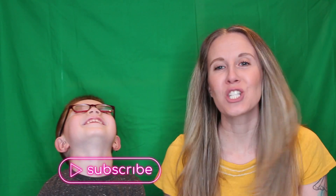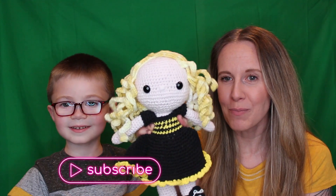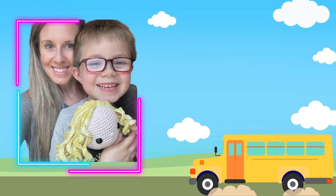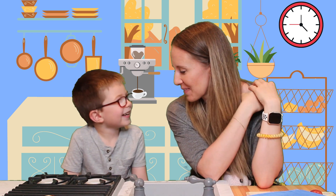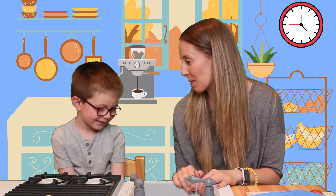Hello everyone and welcome to our show. This is Jameson and my name is Dina — but he calls me Mommy. It's called the Mommy and Dina show. But we also have our friend B, who is going to come out later.